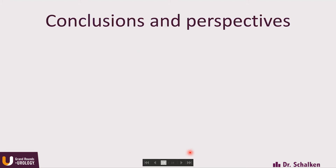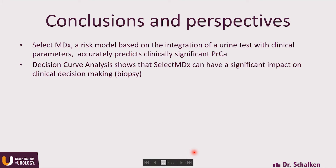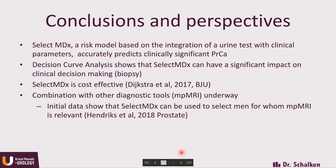In my conclusions, I think we now have a second-in-class urinary-based risk calculator, SelectMDX. What we show in the decision curve analysis is that it can have a significant impact on clinical decision-making. For the European situation, we have already shown that it is cost-effective, because of the saving in the number of biopsies. And we do have initial data that this would be a great stratification tool for patients before they go on to a multi-parametric MRI-guided or fusion biopsy.